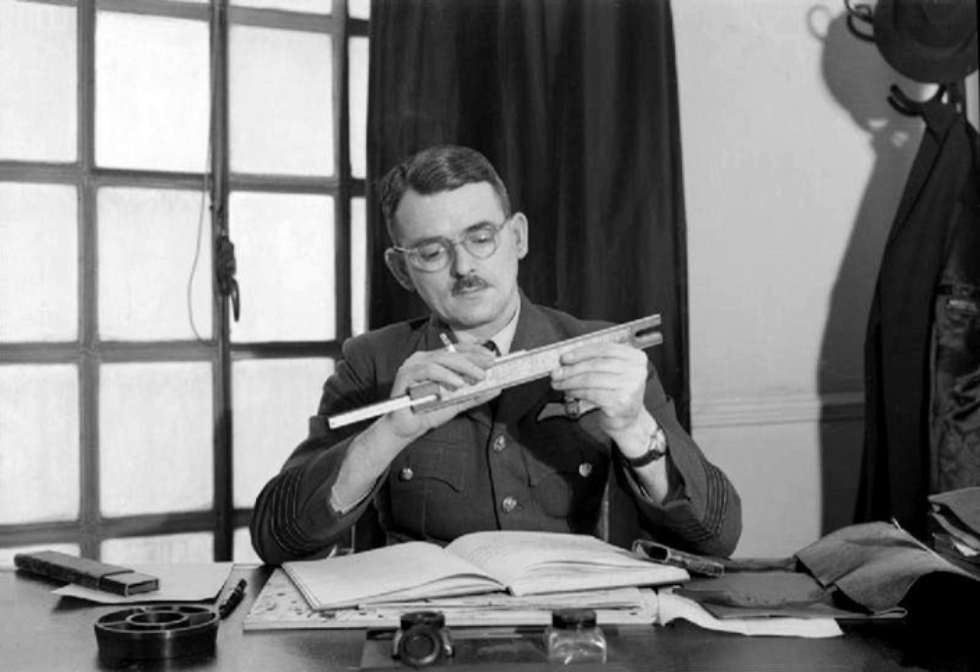Turbojets have been replaced in slower aircraft by turboprops because they have better specific fuel consumption. At medium speeds, where the propeller is no longer efficient, turboprops have been replaced by turbofans.